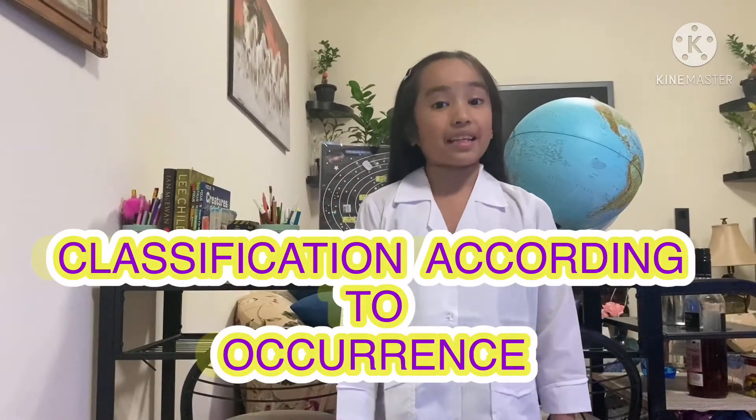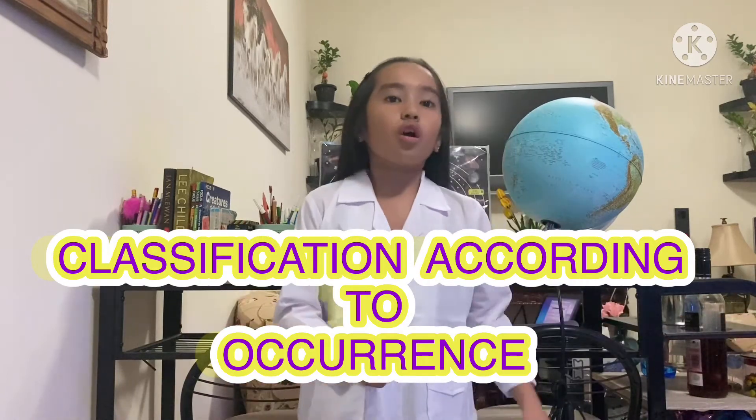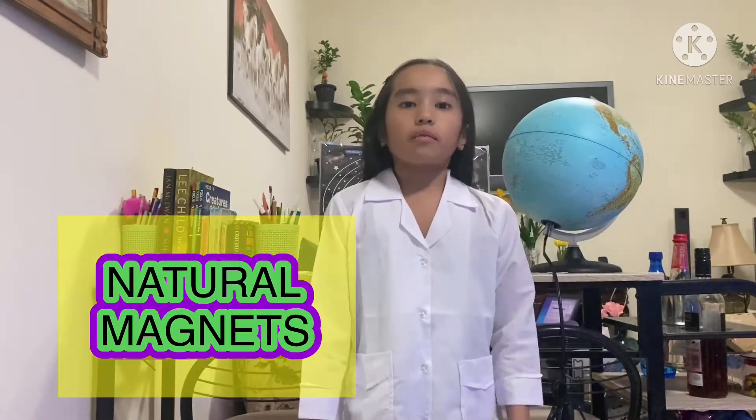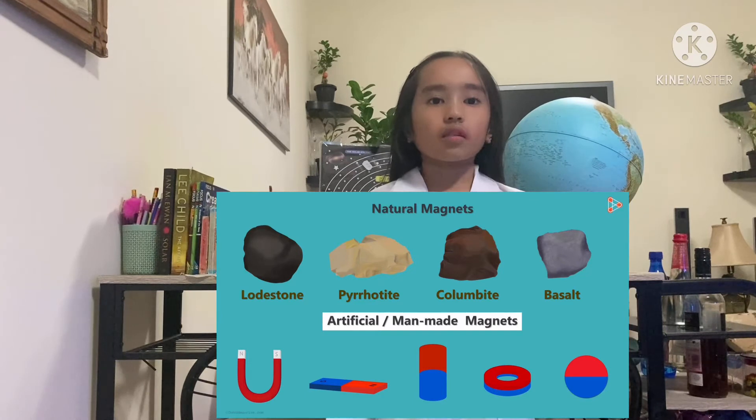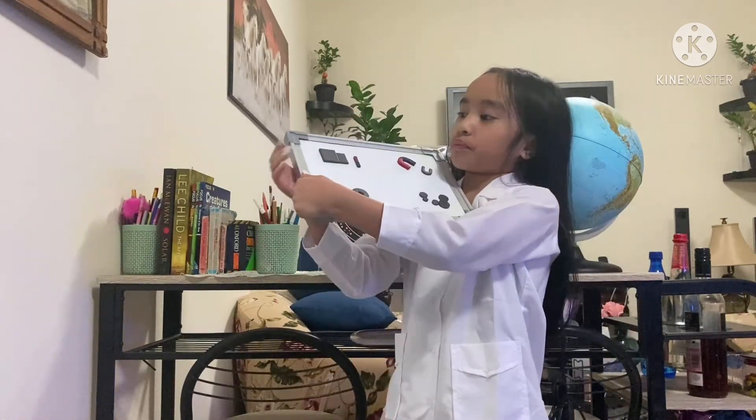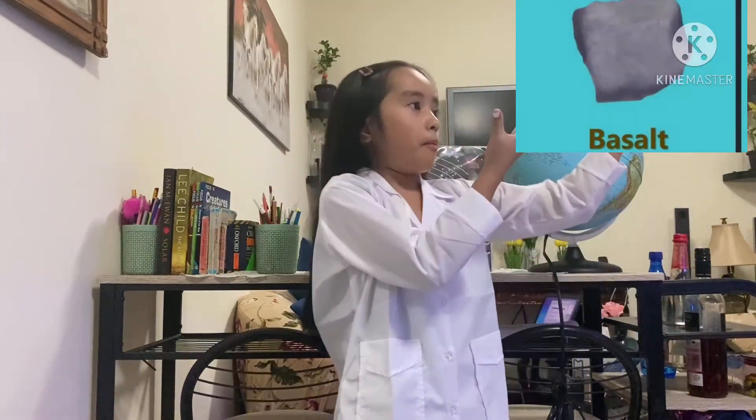Another way we can classify magnets is by their occurrence. One type is the natural magnet and the other is the artificial or man-made magnet. Almost all the magnets you ever come across, including the ones we saw, are artificial. So what are natural magnets? Lodestone is a naturally occurring magnet. It is black in color and was the first magnet ever discovered. Some other naturally occurring magnetic materials are pyrrhotite, columbite, and basalt. Even basalt has some magnetic properties, but these magnets are much weaker than lodestone.